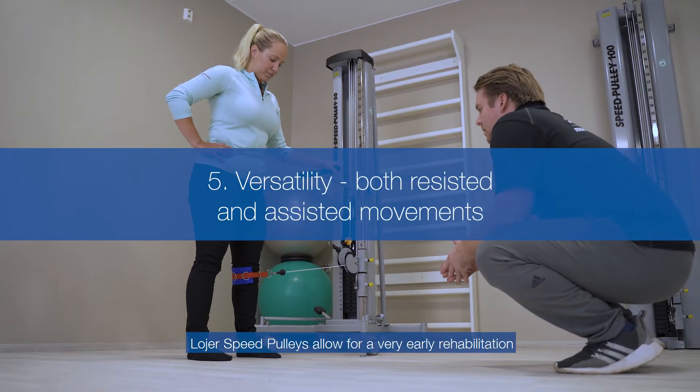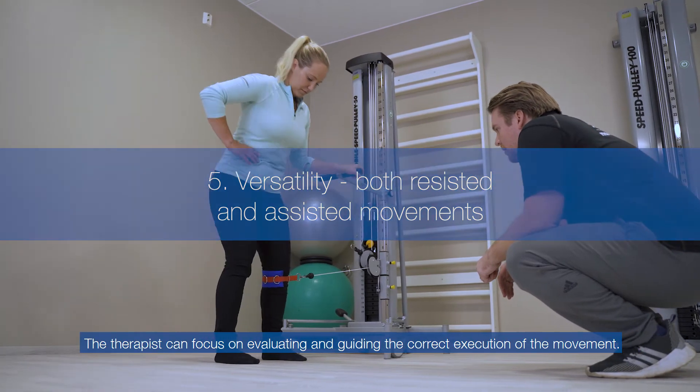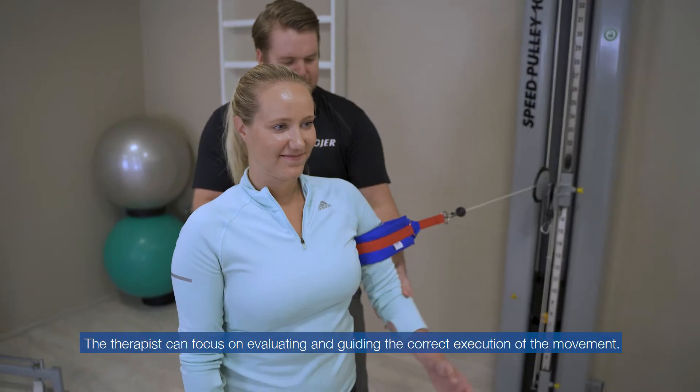Lojer Speed Pulleys allow for very early rehabilitation when assistive exercises can be performed. The therapist can focus on evaluating and guiding the correct execution of the movement.